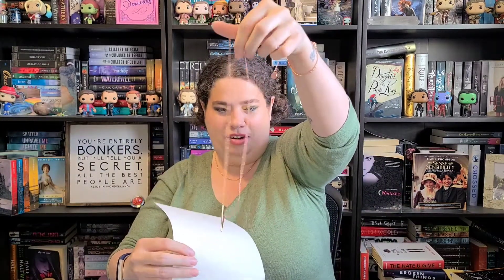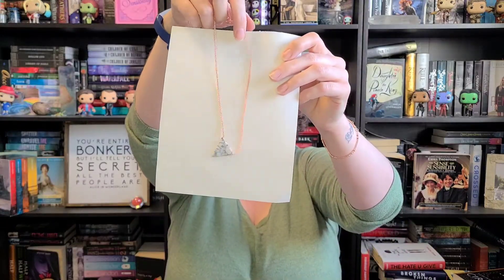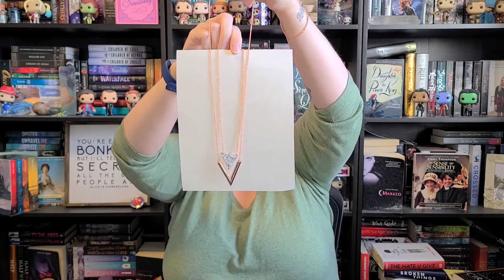Oh my gosh, look at this! It's a really nice rose gold necklace — that's so pretty. And I just figured out what the second piece is: it's a smaller matching necklace with a little triangle that goes with the other piece. When you wear them together they make a matching layered set, but you can also wear each one separately. I managed to put them on together and it looks so cool — I'm going to have to email her and say thank you!